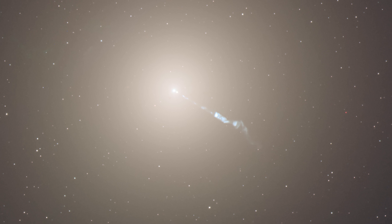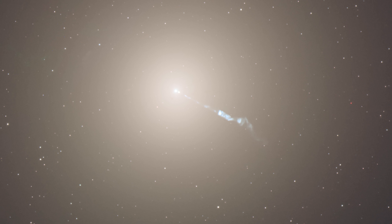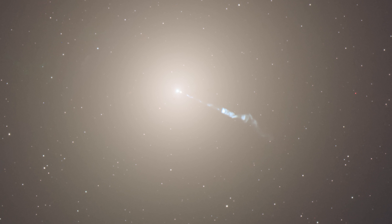When Hubble was launched, we had really good clues that galaxies probably had black holes at their centers. So M87 does indeed have a very massive supermassive black hole at its core, on the 2 to 3 billion times solar mass level — and that's a very massive, supermassive black hole.